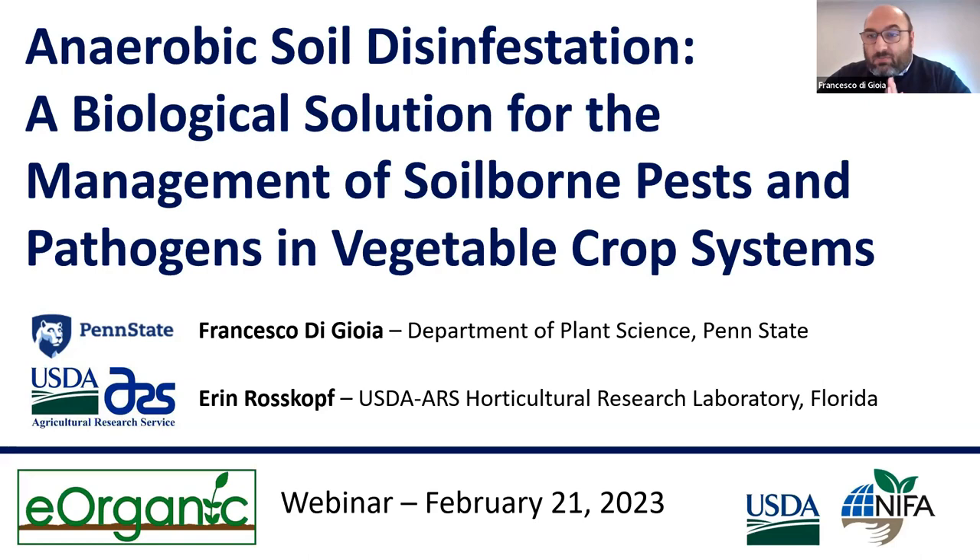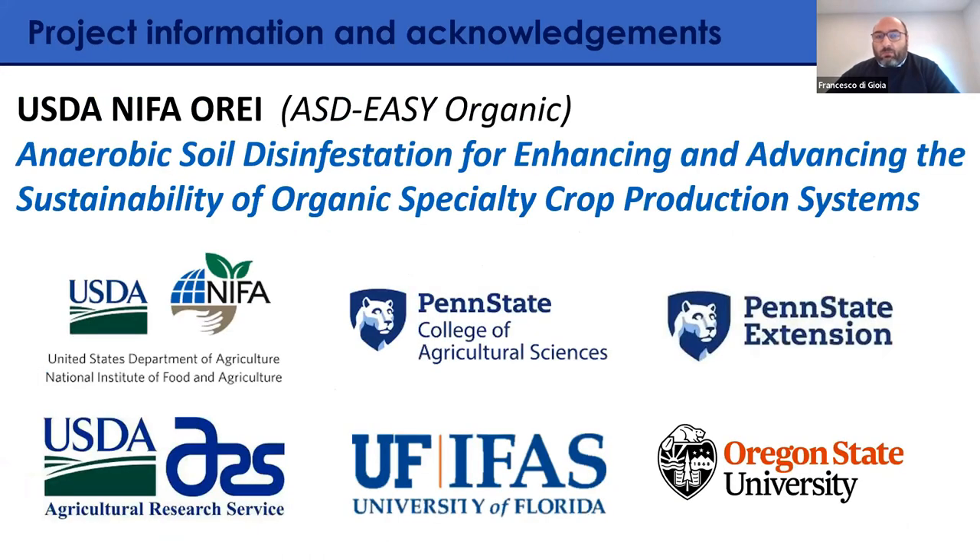Thank you, Alice, for the introduction, and thanks to everyone attending today. The title of the presentation is 'Anaerobic Soil Disinfestation: a biological solution for the management of soil-borne pests and pathogens in vegetable crop systems.' Before we start, I'd like to provide a little background about the project through which we are conducting this webinar.